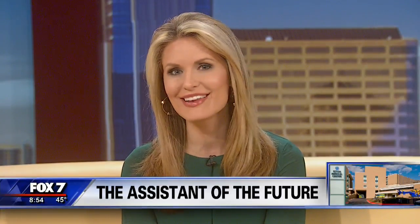A new staff member at Seaton Medical Center is making its debut. It's not a human, though. Polly, a robot prototype, will perform non-clinical tasks so that hospital staff can spend more time with their patients. Fox 7's Elizabeth Sabe gives us a look.